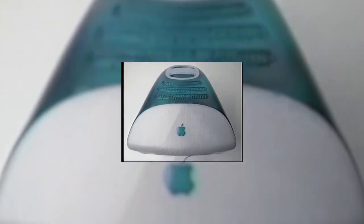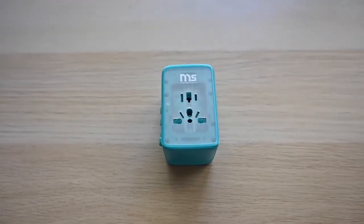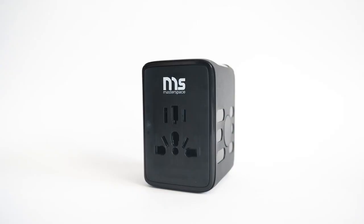We've designed Charwego to come in two different colours: black and blue. Charwego is more than just an adapter. It's an indispensable powerhouse and a must-have for your home and your travels.